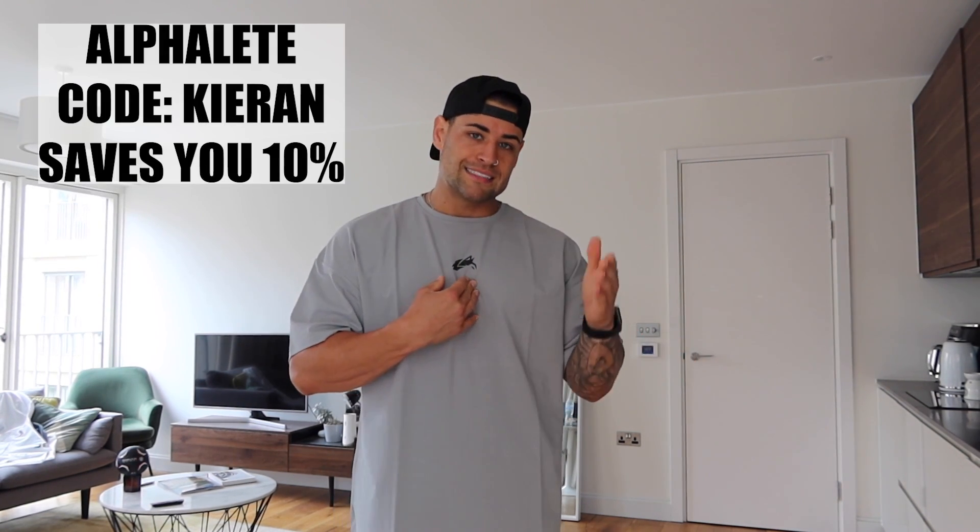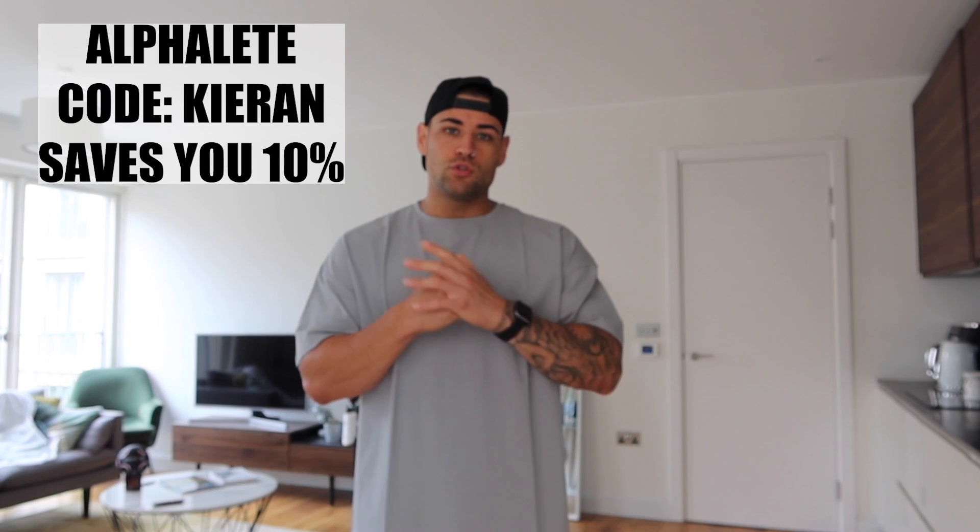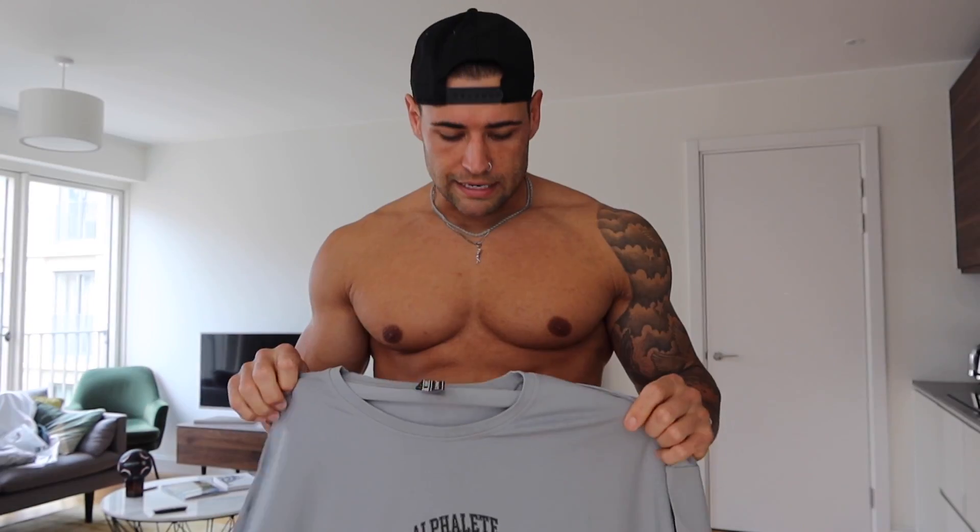If you haven't heard it yet — code 'Kieran' saves you 10% on your orders. Please, if you use my code at any point throughout the year, send me a screenshot on Instagram and say thank you — I do monthly giveaways, so screenshots enter you into those. Send them to my Instagram at kierannicholls_ or follow my other account, code Kieran, for more updates on products dropping from Ghost or Alphalete.